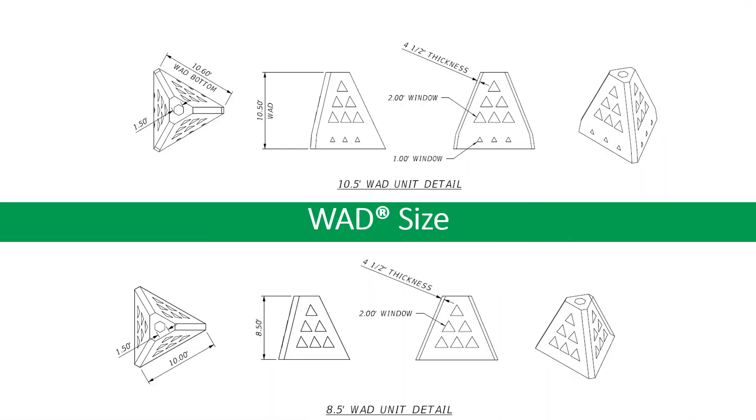WADS are created in the shape of a triangular pyramid. On this project, two sizes were constructed in order to match the depth of water in the area they were placed in. The smaller size is eight and a half feet in height and weighs around 8,500 pounds. The larger size stands at ten and a half feet tall and weighs around 13,000 pounds. The inside and the base of the WADS are hollow, and they are held in position on the sea floor by their own weight.